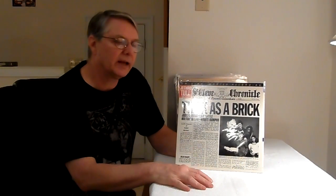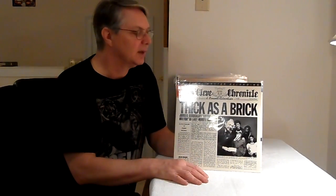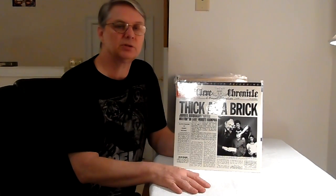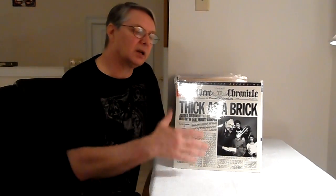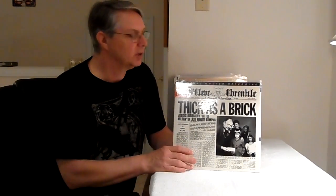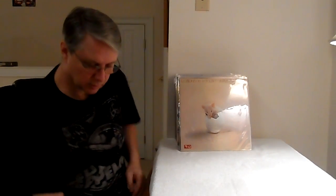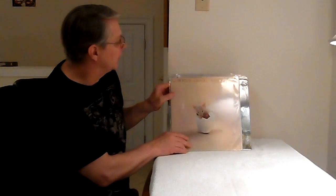Mobile Fidelity Sound Lab — if you want to search for records on eBay, search under MFSL. If there's a record you really like, pick it up on that MoFi because those records are all pretty good. That's an audiophile label, Mobile Fidelity. Now, not the new stuff that's coming out — I'm not big on the new Mobile Fidelity stuff. I think some of these other companies are doing a better job than MoFi now. MoFi has lost a little bit of its superiority — they were one of the only ones that did it, and now they're not anymore.